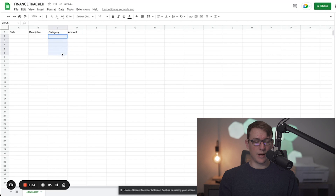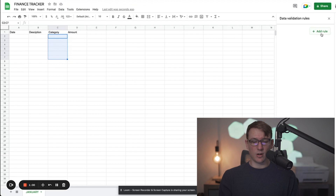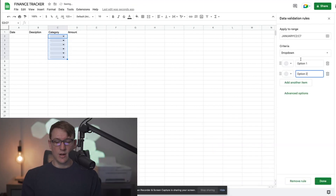I'm going to make the category column a dropdown. I'll highlight a number of cells, go to Data, then Data Validation, and click 'Add Rule' on the right-hand side. It's already set to a dropdown by default, and this is where you input all your different expense categories. Your expenses are probably going to be different than mine — we'll have different items we pay for monthly.